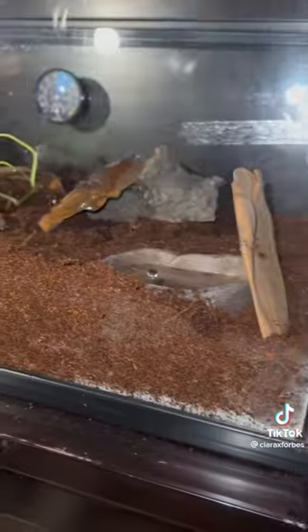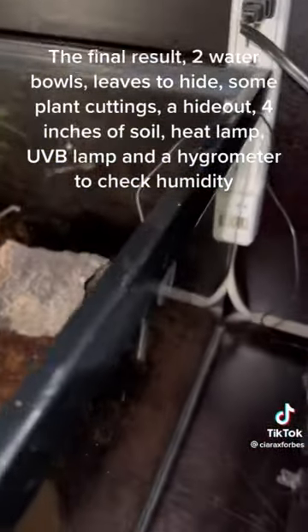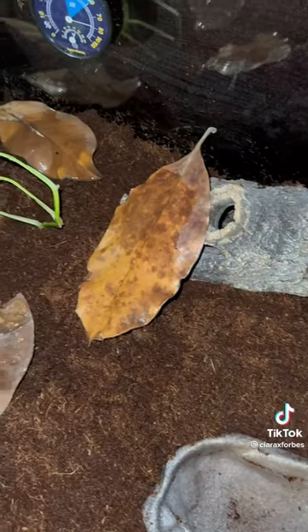The final result: two water bowls, leaves to hide, some plant cuttings, a hideout, four inches of soil, a heat lamp, a UVB lamp, and a hygrometer to check humidity.